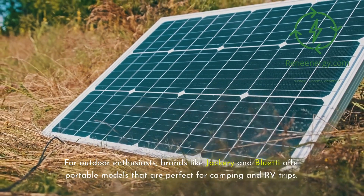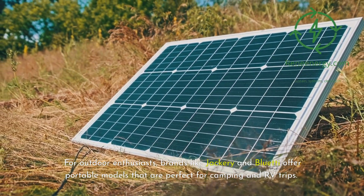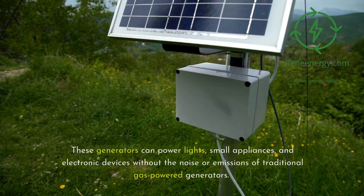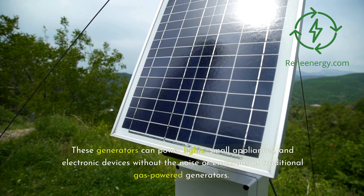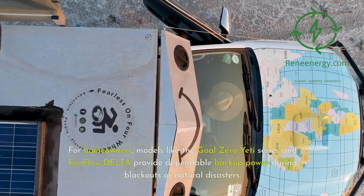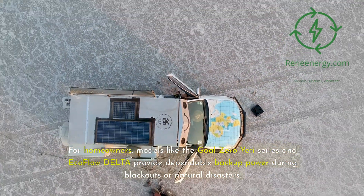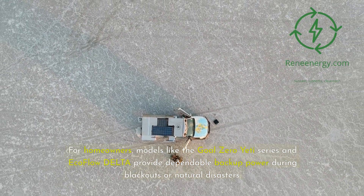For outdoor enthusiasts, brands like Jackery and Bluetti offer portable models that are perfect for camping and RV trips. These generators can power lights, small appliances, and electronic devices without the noise or emissions of traditional gas-powered generators. For homeowners, models like the Goal Zero Yeti series and EcoFlow Delta provide dependable backup power during blackouts or natural disasters.